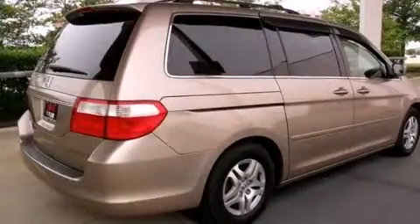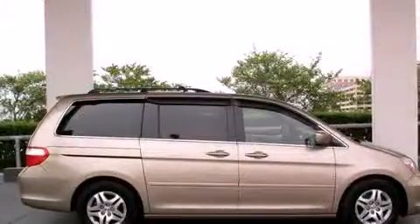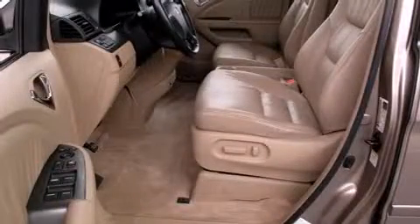Honda prioritized practicality, efficiency, and style by including delay-off headlights, variably intermittent wipers, a built-in garage door transmitter, and one-touch window functionality.